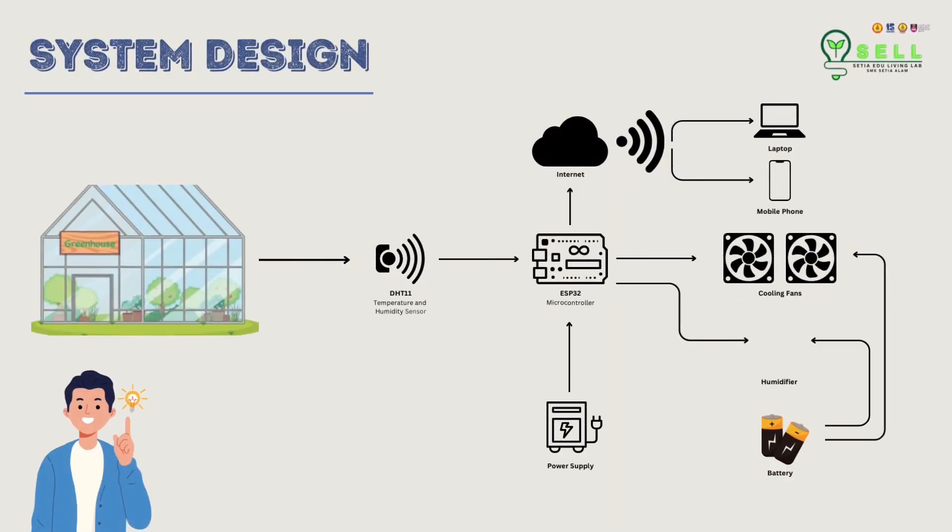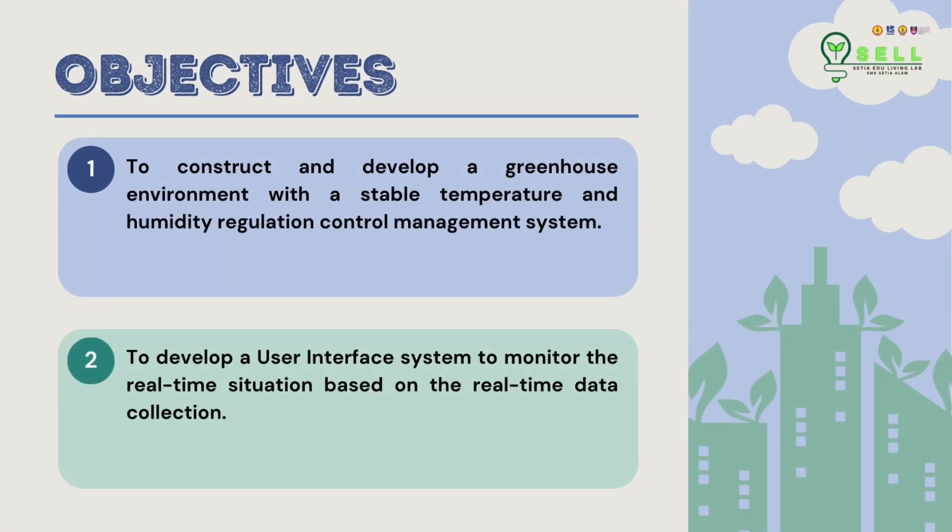This is the system design for the smart hydroponic greenhouse. The objectives are to construct a greenhouse environment with a stable temperature and humidity control management system, and to develop a user interface based on real-time data.